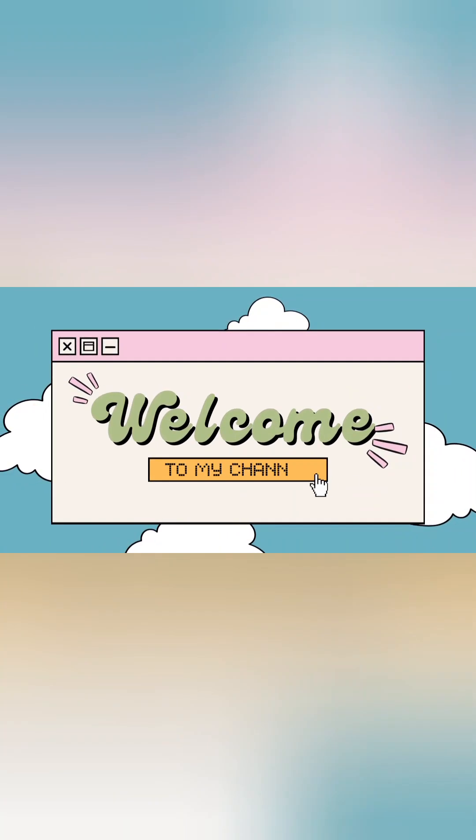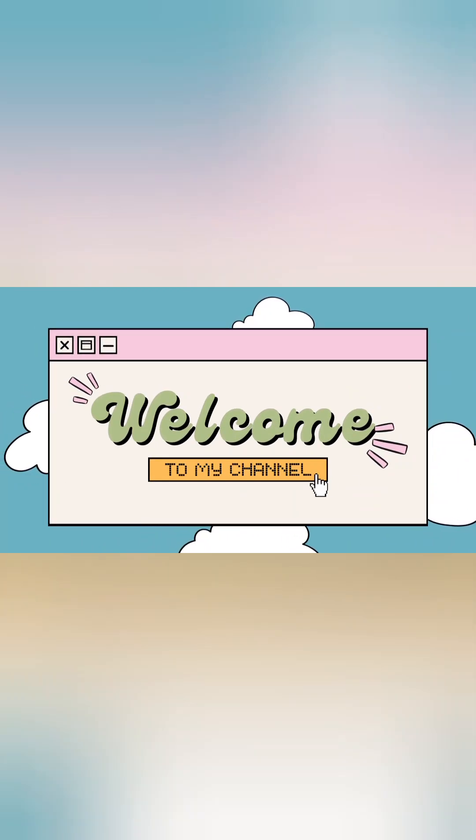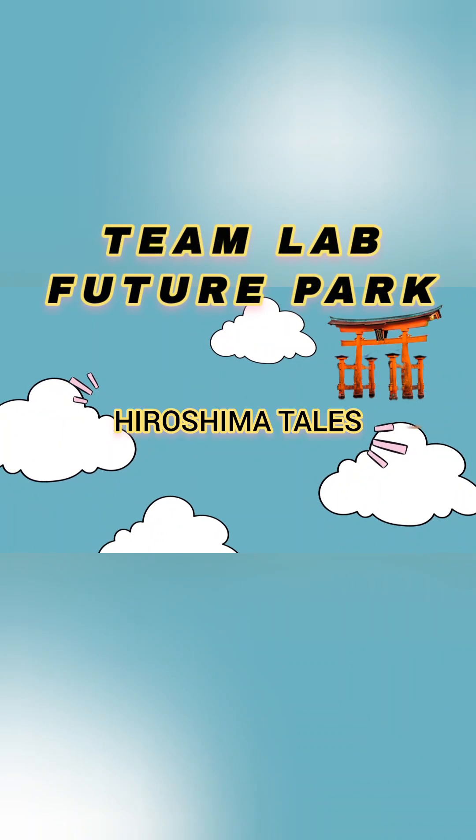Hi all! Welcome back to my channel. Today is a super video. What do you think? TeamLab Future Park.